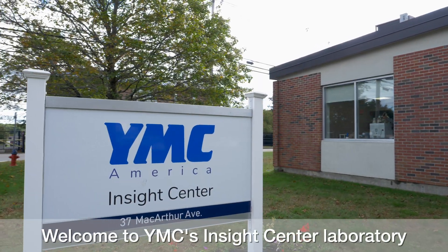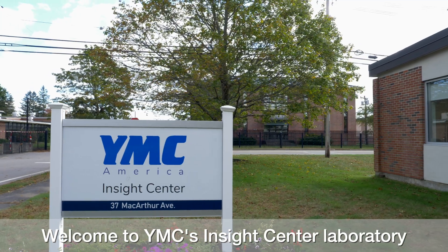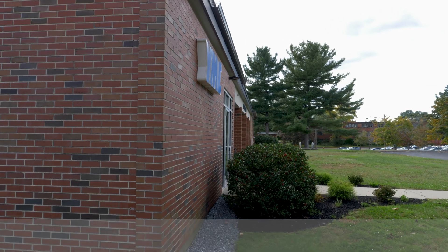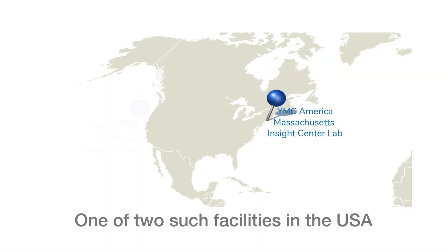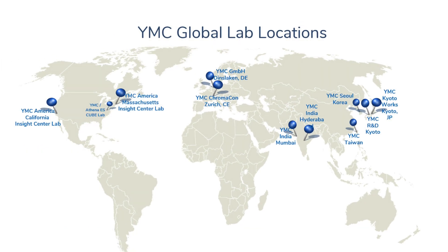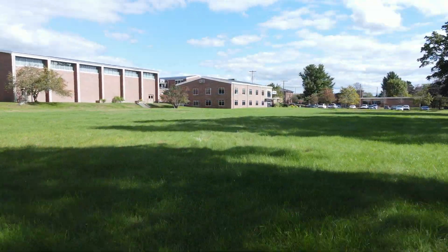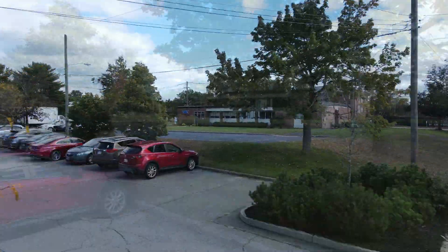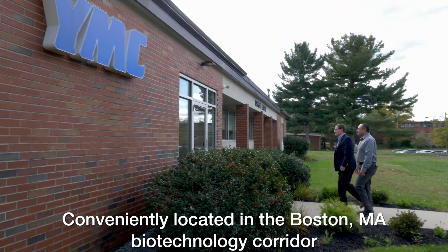Welcome to a brief overview of YMC's Insight Center Laboratory, a state-of-the-art testing and development services lab for the pharmaceutical and biopharmaceutical market serving the Americas. This is one of two such facilities in the USA and one of over nine global labs within the YMC corporate family. Located adjacent to the GMP Process Scale Systems Manufacturing Headquarters for the Americas and Europe, this is YMC America's flagship Insight Center Lab.